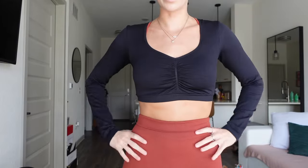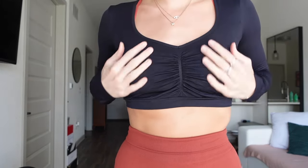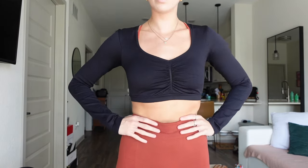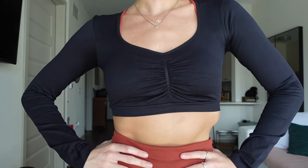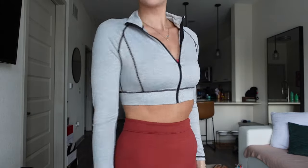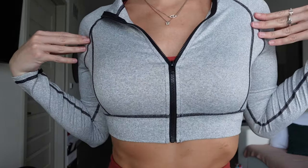Here is the first black crop top. This one does not have any padding in it. This is a size small and if I didn't have a bra on underneath it would probably be too big on me. The sleeves — I'm not sure how I feel about this one, so I'll have to wait and see. Here's the little gray crop — oh my gosh, this is so cute with some black leggings. It's like a light heather gray, super cute.